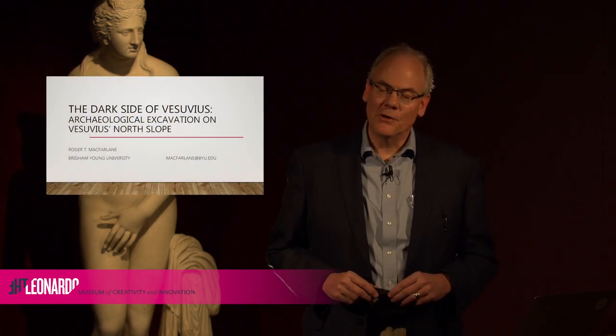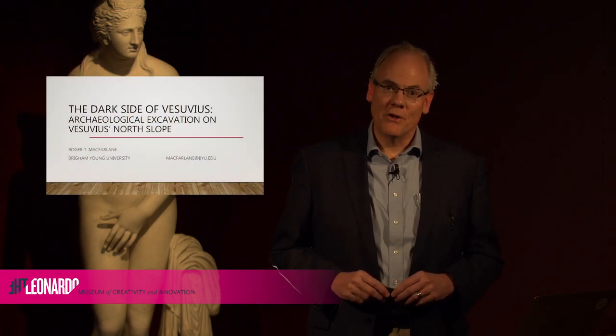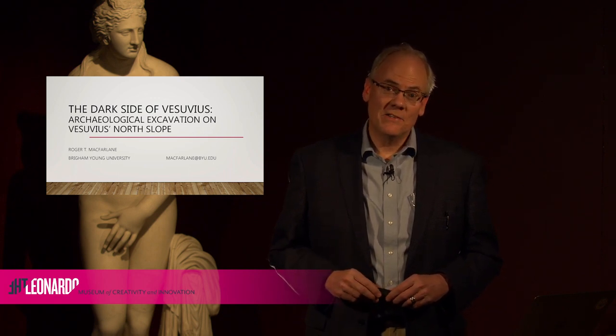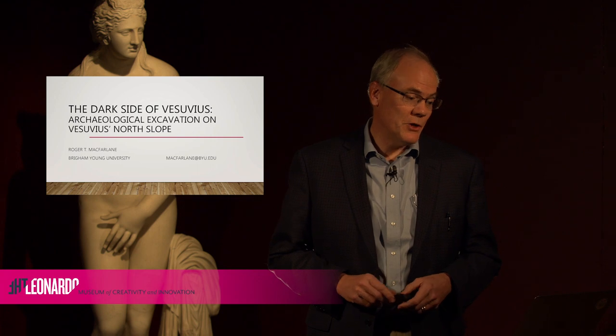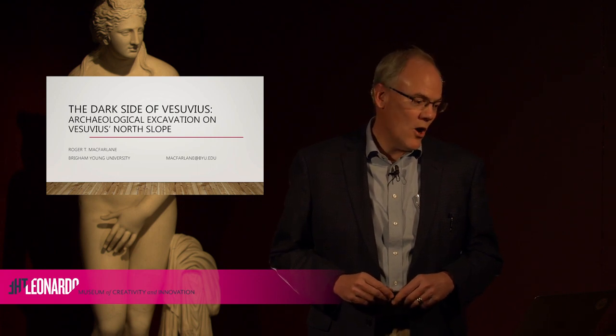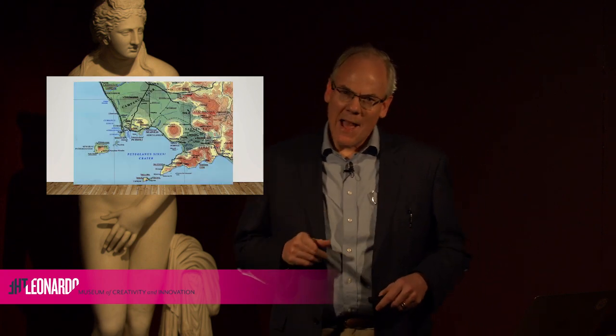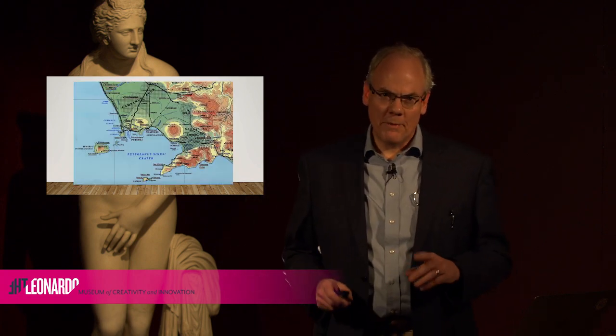Hi, my name is Roger McFarlane and I'm a professor in classical studies at Brigham Young University. I'm excited to talk about the dark side of Vesuvius — archaeological excavation on Vesuvius' north slope. I've got a map here that's important to bear in mind.